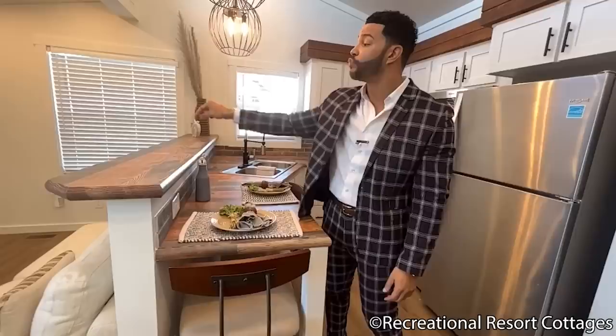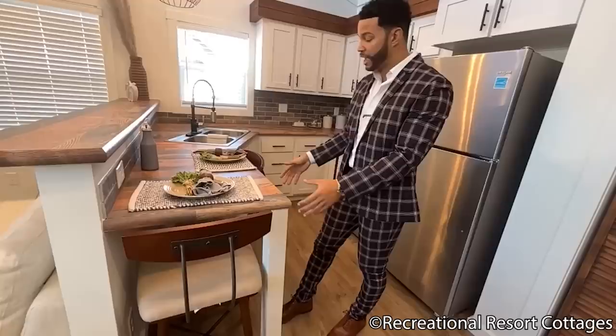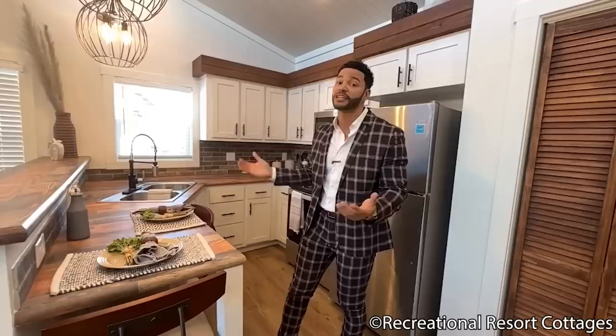We have the elevated bar, but we've chosen to add a couch right here below. Since we've added the couch below, we used the cutout space to add chairs down below instead of stools, so you still have a designated eating area. We find ways to make it flexible for you to enjoy all the models, and specifically today, the Mountain View Reimagined.